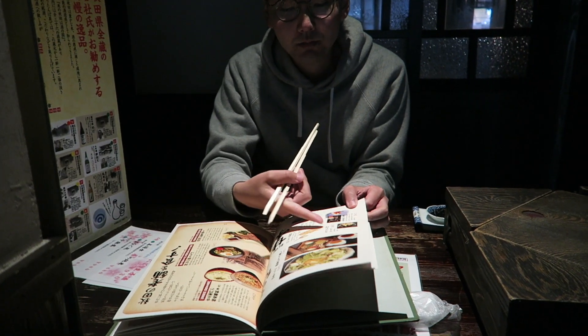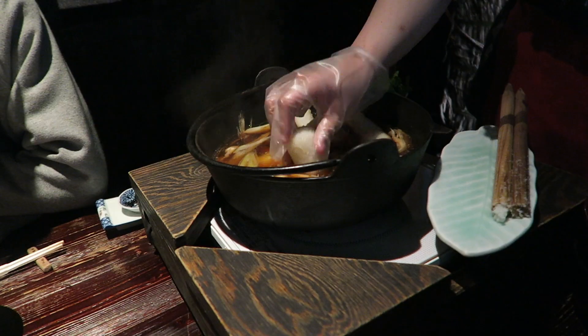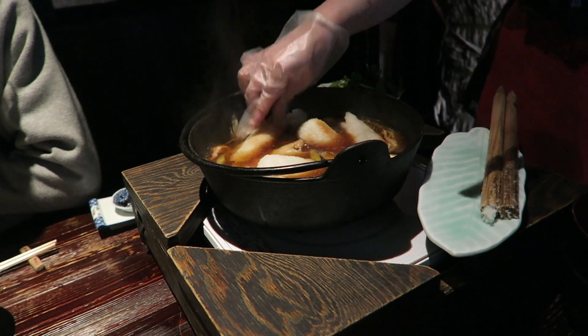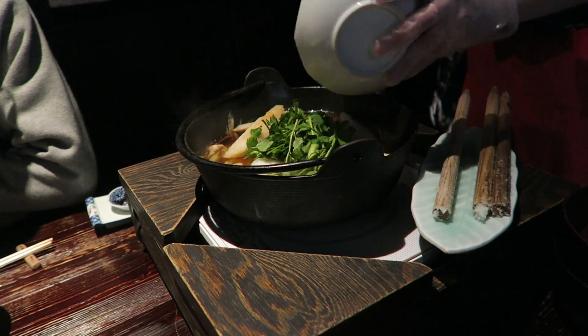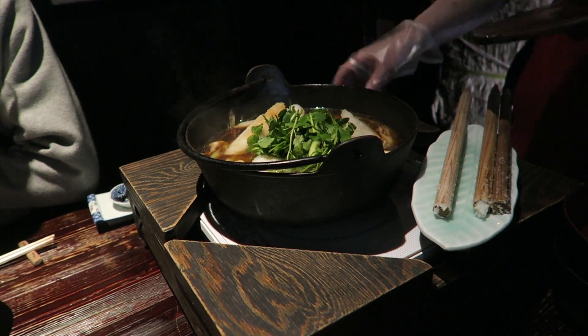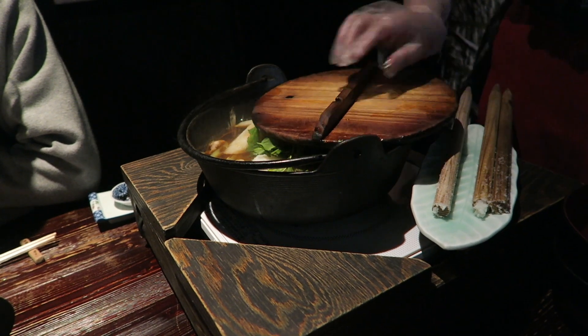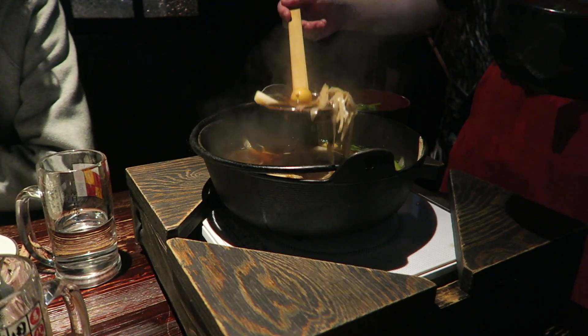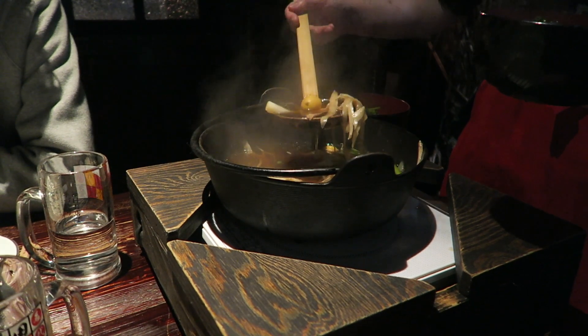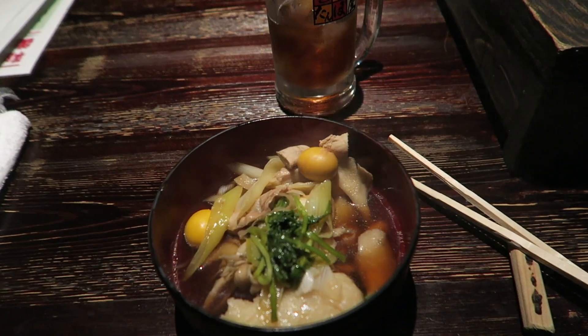For dinner, we tried Akita's specialty dish, Kiritanpo. Freshly cooked rice is pounded and shaped into cylinders which are toasted and can be added to a hot pot dish. We went to a restaurant that specializes in this dish and it was a fun experience, but I didn't think the taste was anything special and it was pretty expensive.